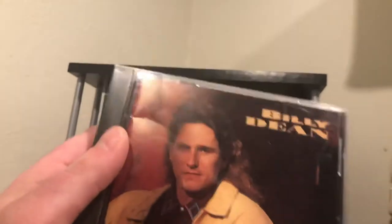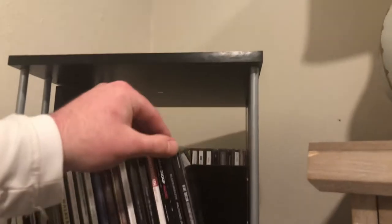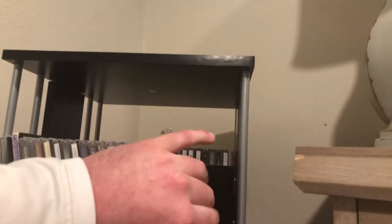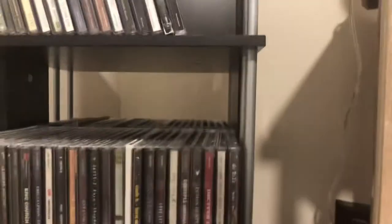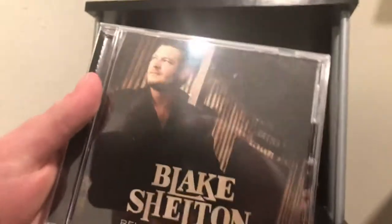Beginning letter B, we get some classic country — Billy Dean's self-titled album, I think that's his debut. Then one of my favorite country singers today: Blake Shelton's 'Fully Loaded: God's Country,' a good modern country album. And then 'Reloaded: 20 Number One Hits' also from Blake Shelton.